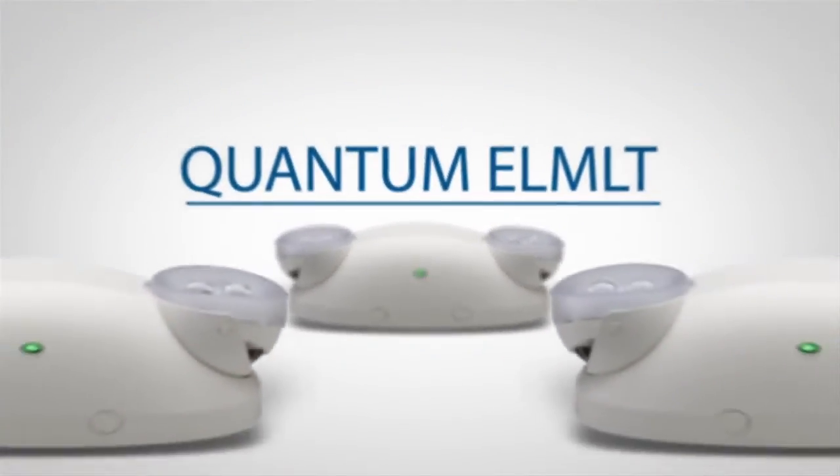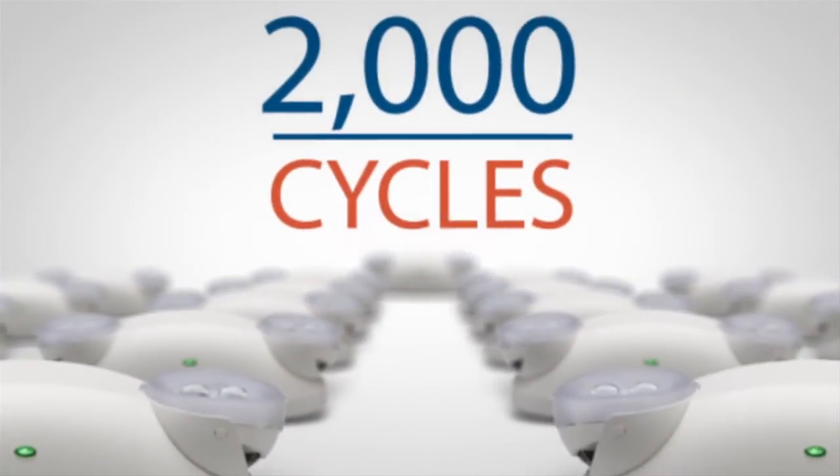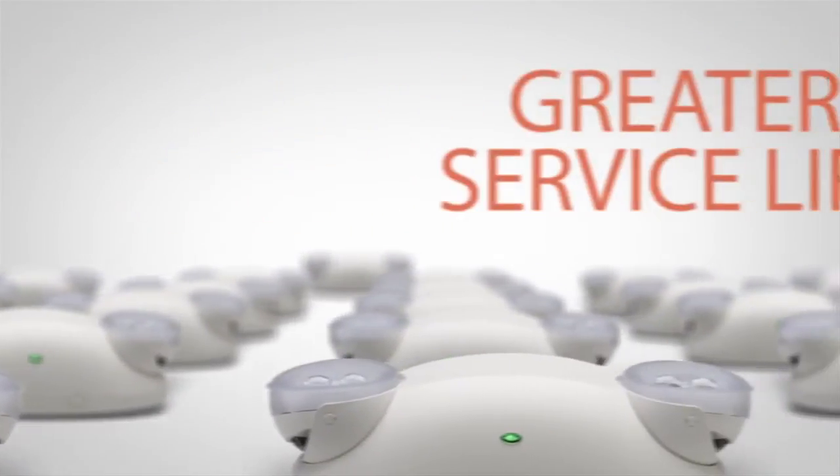Expanding the Quantum family of products, the ELMLT uses a cutting-edge battery technology rated for 2,000 cycles and a greater service life.